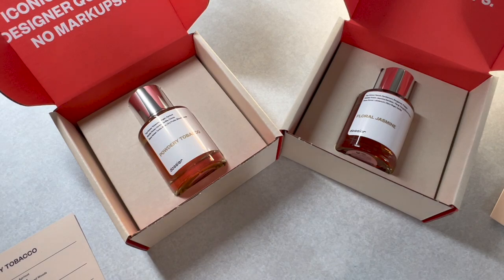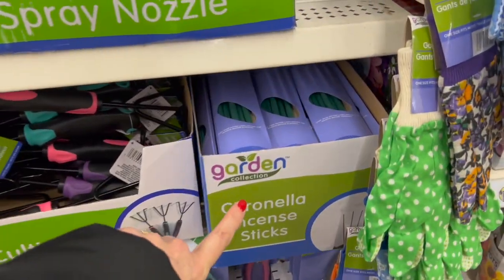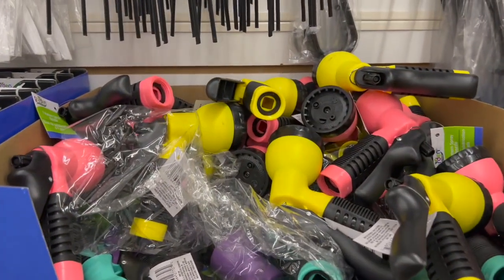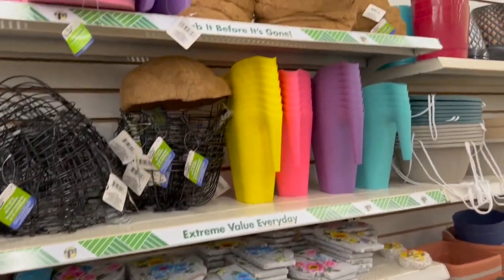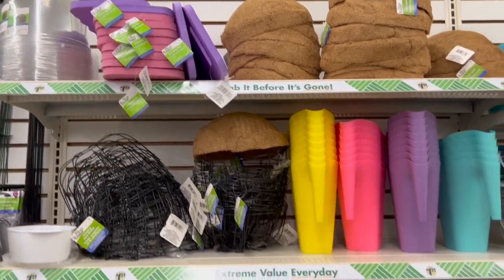Thank you so much for watching. Back at Dollar Tree — we have the needlepoint pruners, the citronella incense sticks, spray nozzles, all of the little watering cans, and the little kneeling pads.